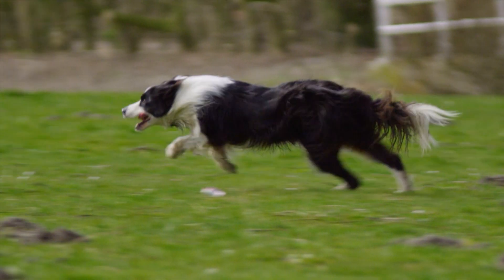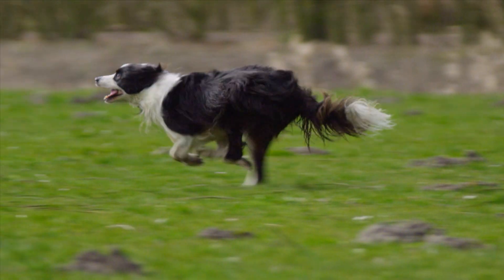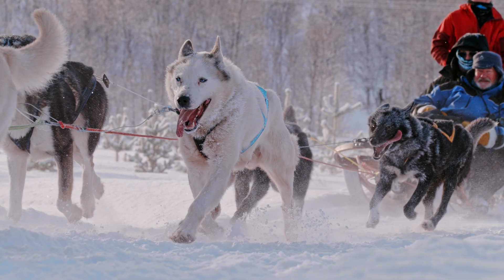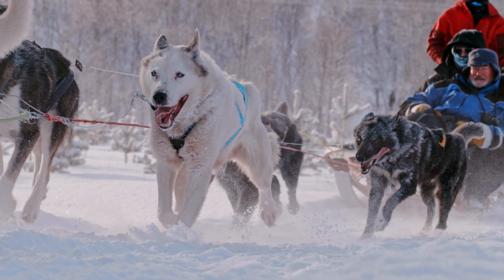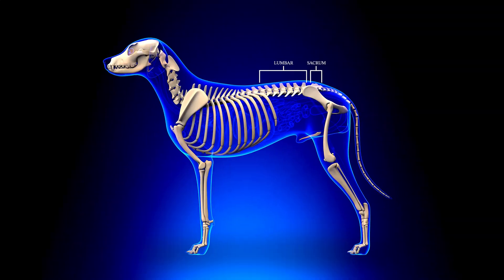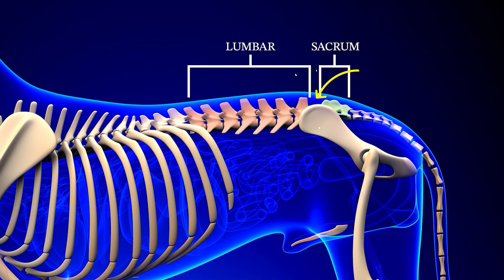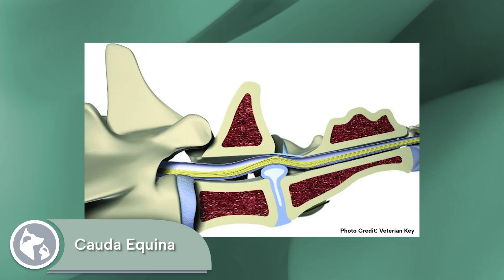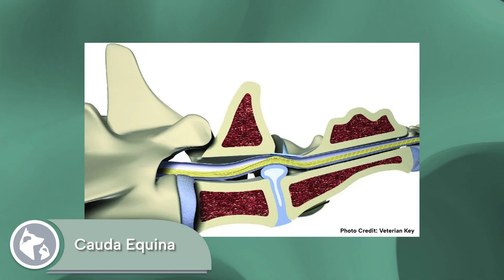Lumbosacral disease is a degenerative disease affecting mainly large breed dogs, often working dogs, where as they age they degenerate the cartilage in their lower spine between their lower lumbar vertebrae and their sacrum, which is the vertebrae that lays over the pelvis. In addition to degenerating this disc, they form scar tissue in the area, narrowing the part of the spine where the nerves that come off of the spinal cord reside, called the cauda equina.